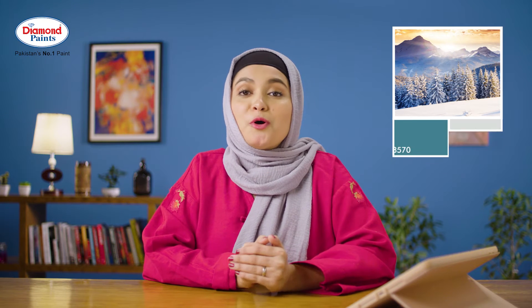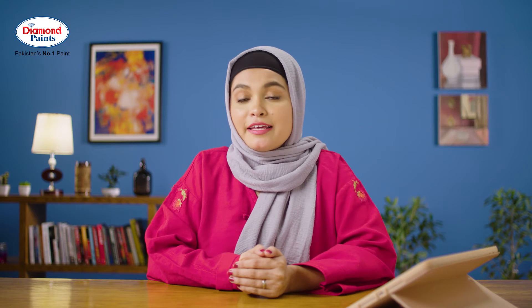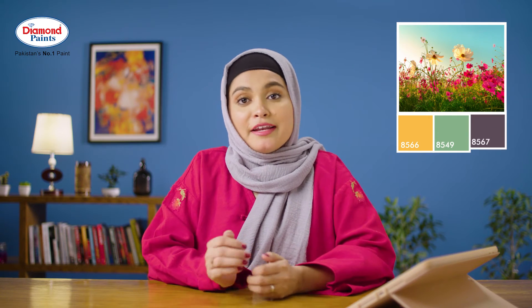Jaisa ke winter mein blue aur gray ka combination bhoat achi aur kausi vibe dayta hai. Lekin spring mein you can play with a lot of colors jaisa ke golden yellow, emerald green, and eggplant.